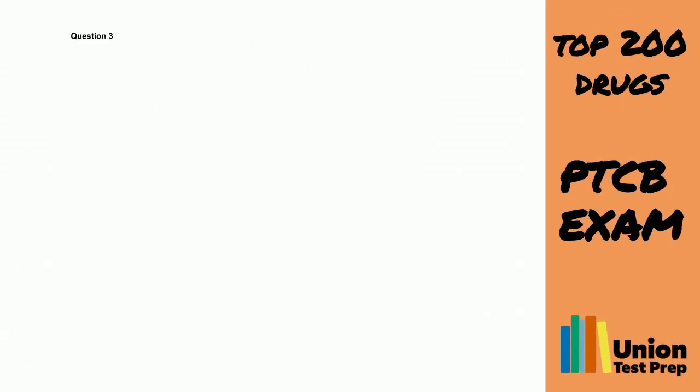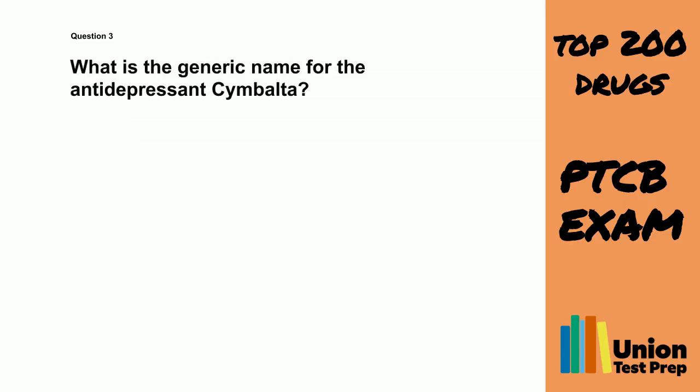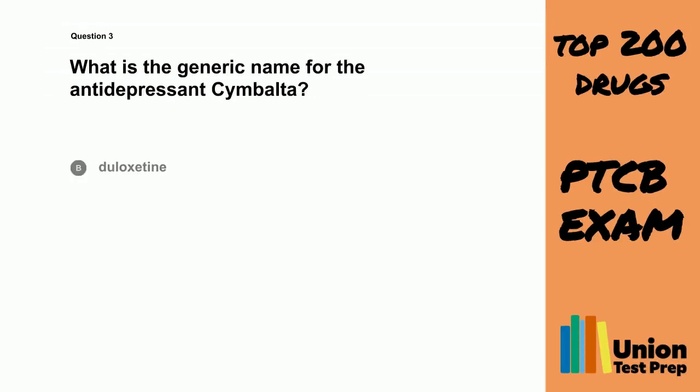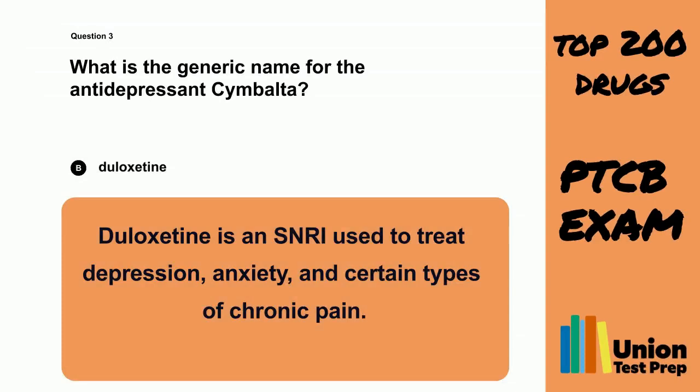Question 3. What is the generic name for the antidepressant Cymbalta? A. Fluoxetine. B. Diloxetine. C. Sertraline. D. Venlafaxine. The correct answer is B. Diloxetine. Diloxetine is an SNRI used to treat depression, anxiety, and certain types of chronic pain.